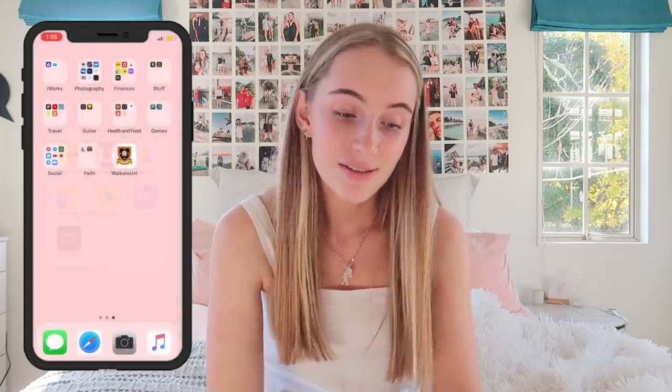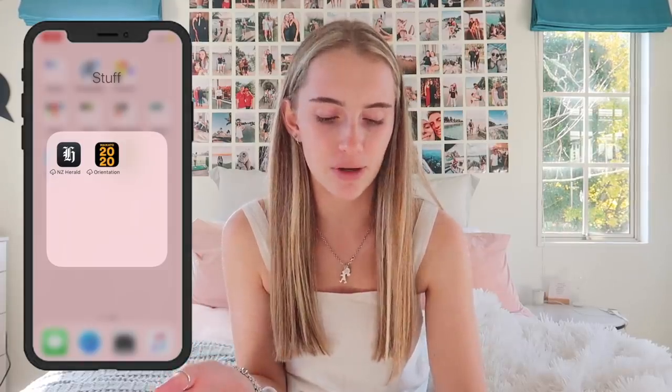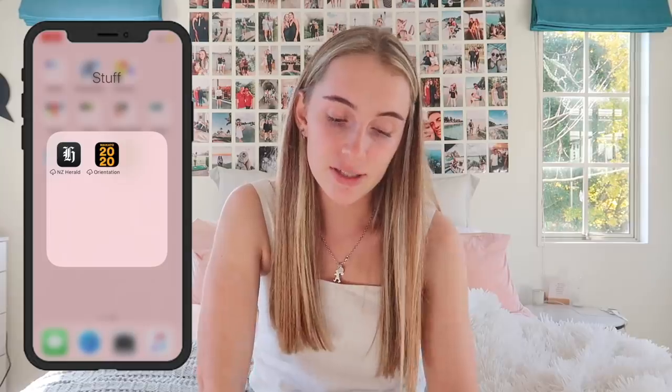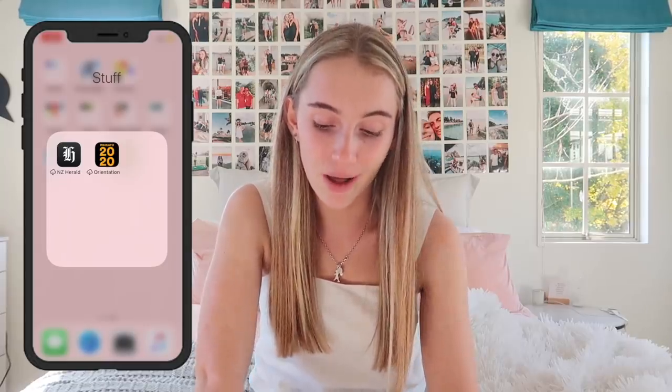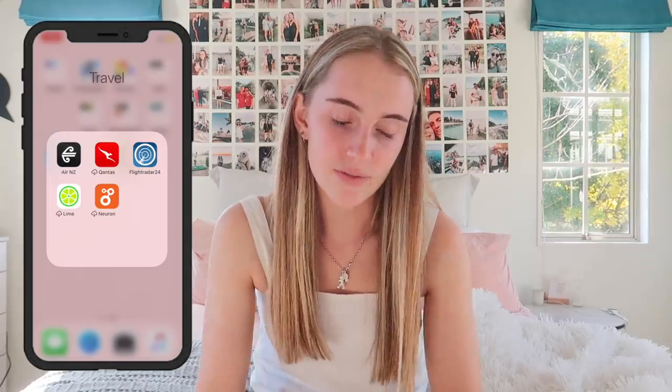Under Stuff: New Zealand Herald, and Waikato — the orientation app. I kept it because it has a map of the university on it, which is helpful, but obviously I haven't needed the map for a while because I haven't been able to go to classes.